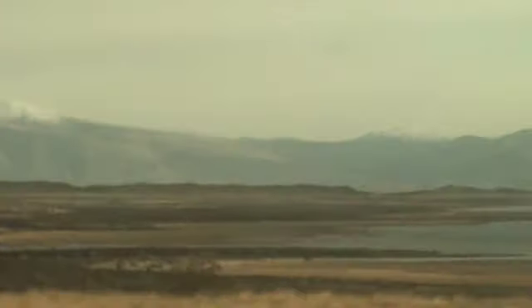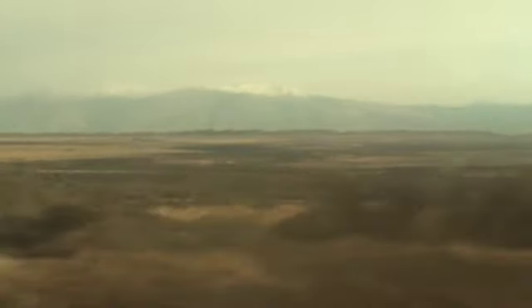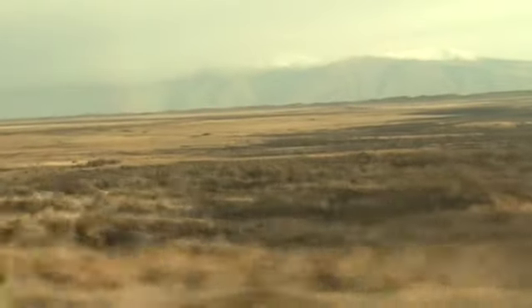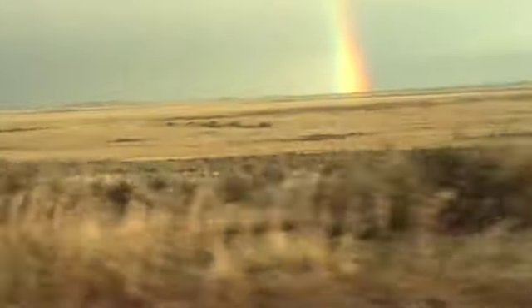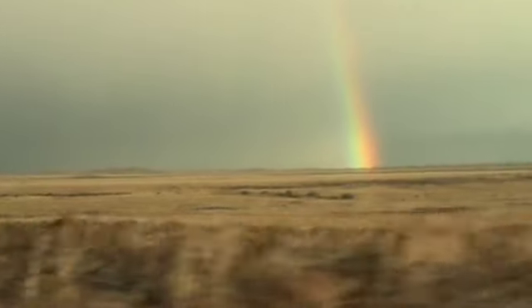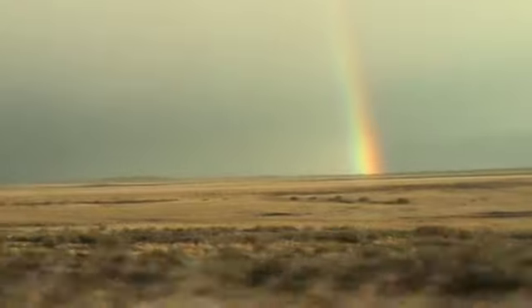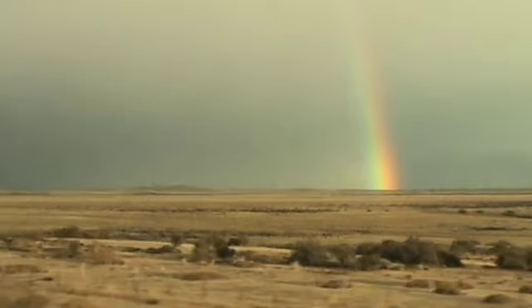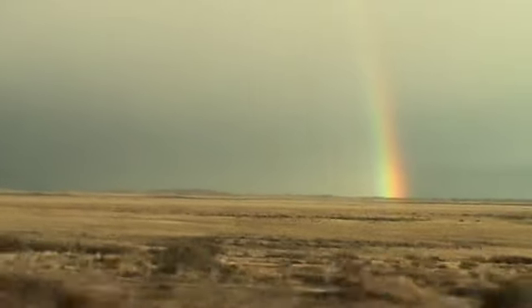An early morning rainbow — a portent of the rain that we'll inevitably be driving into. What's interesting about this rainbow is that it highlights El Calafate's geography: it has lots of sunlight, but within 50 kilometers, as you can see right now, we're driving into bad weather that comes across from Chile through the pass that created this glacier. That's why on most days it's probably cloudy and rainy most or all of the time.